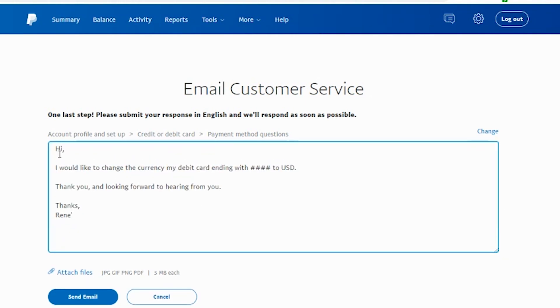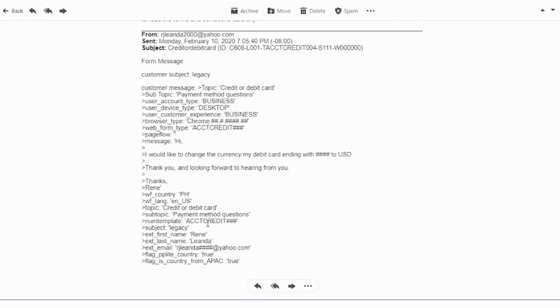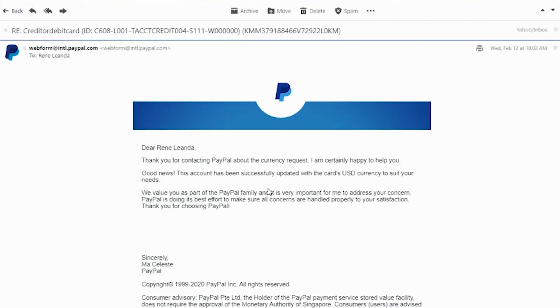For me, ito lang yung sinend kong message: 'Hi, I would like to change the card — my debit card ending with [number] — to USD. Thank you and looking forward to hearing from you. Thanks, Rene.' Yun lang. After two days, nakareceive agad ako ng feedback from PayPal and yun — converted na into dollar yung debit card ko.